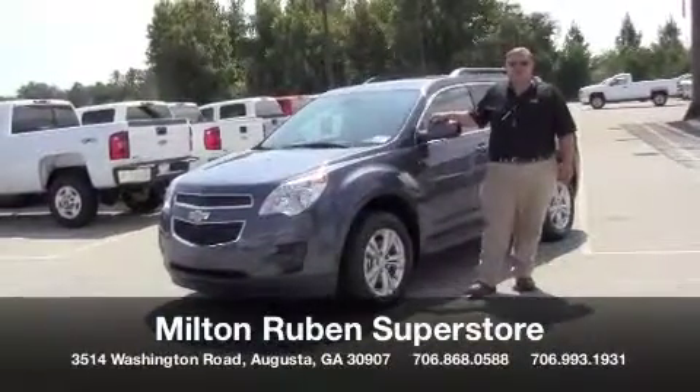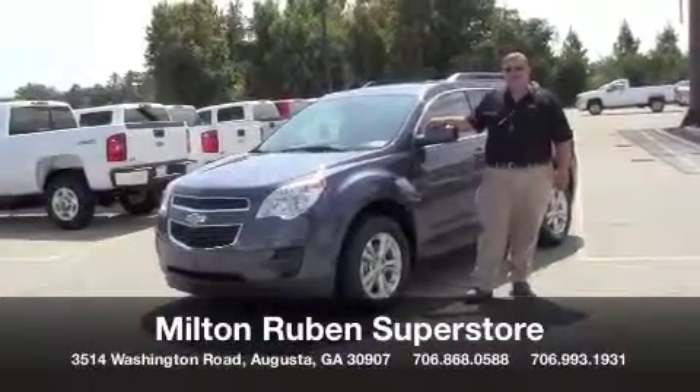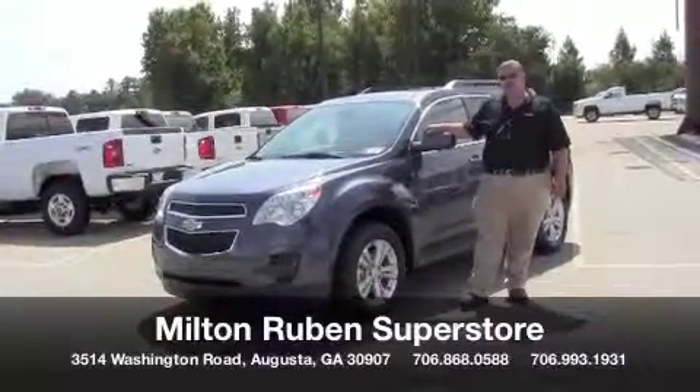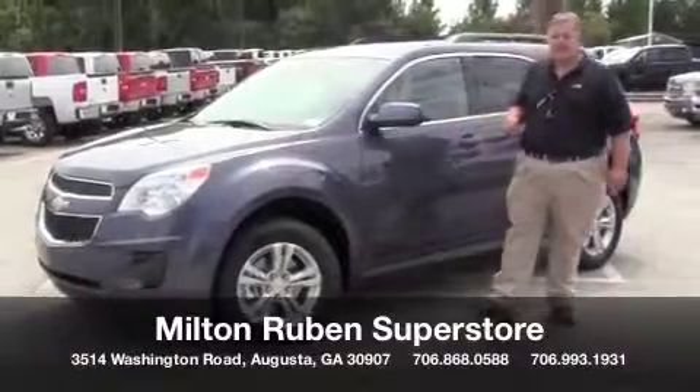Hey, this is Ray at Milton Rubin Superstore. I wanted to go over a few options with you today on the Chevrolet Equinox. It's going to be comparable to the Toyota RAV4 — this is the 2014 Chevrolet Equinox.